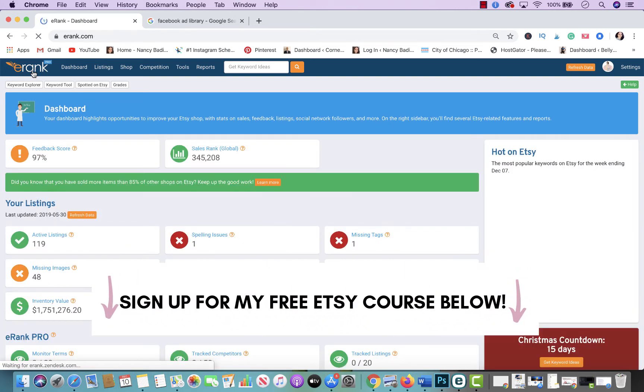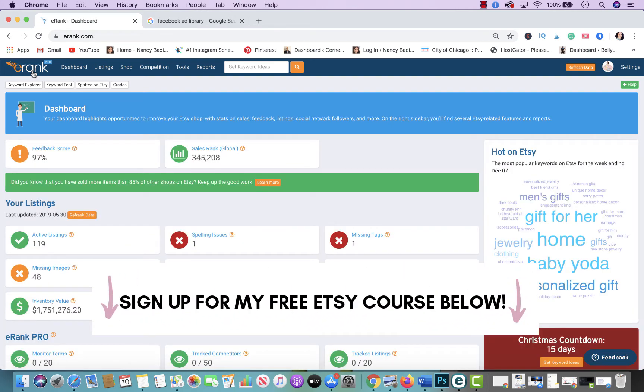Hey everyone, welcome back to my YouTube channel. I am super excited about today's video because I'm going to show you how you could use eRank combined with Facebook Ad Library to do some market research if you're a new Etsy seller, to spy on your competitors' Facebook ads and Instagram ads.